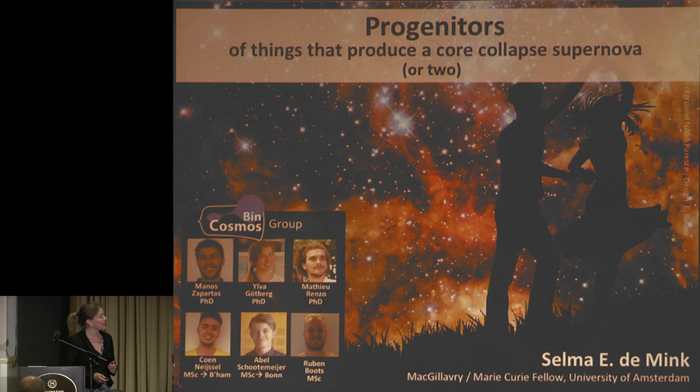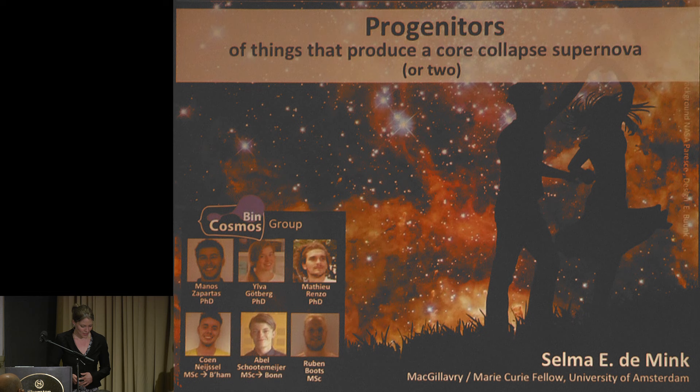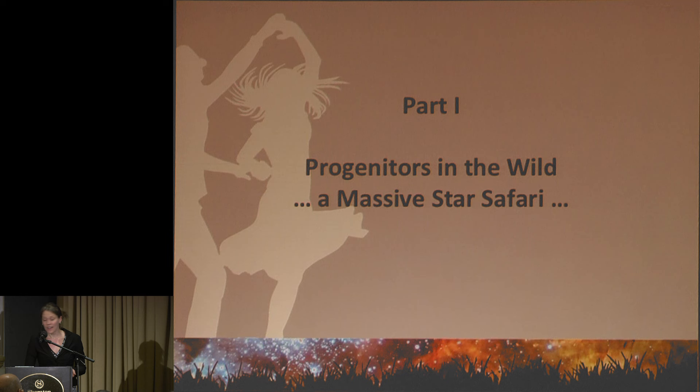Good afternoon, my name is Selma De Mink. I recently started a group in Amsterdam. We might have openings for postdocs and some PhD students — some of you are a little too senior for that — but on the observational and theory side, keep us in mind if you think this is exciting. I'm going to talk about things that make a neutron star, a black hole, or two, because that's more exciting and fun these days.